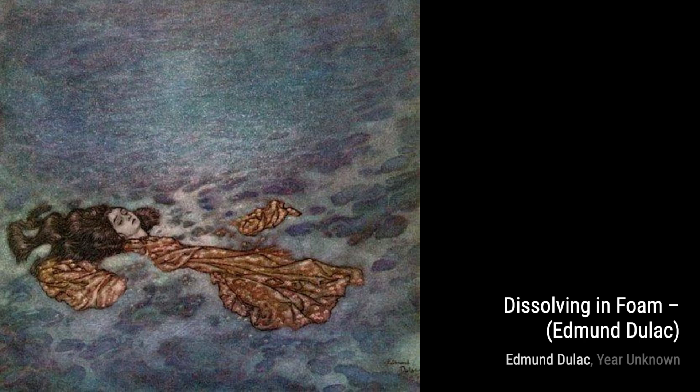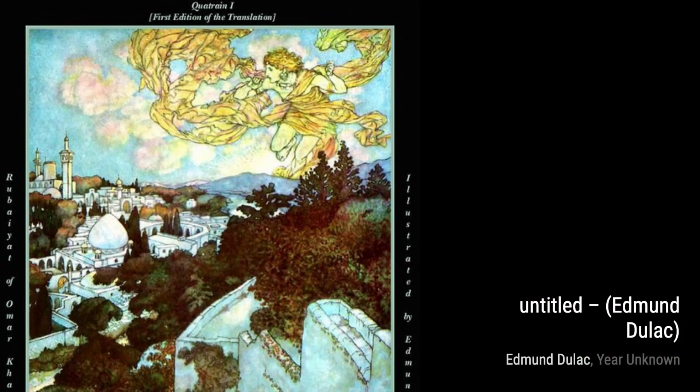The Fisherman showcases Dulac's ability to capture the essence of a moment. The serene expression on the fisherman's face and the calm waters around him transport us to a peaceful and contemplative scene.